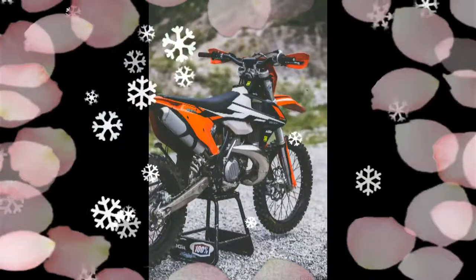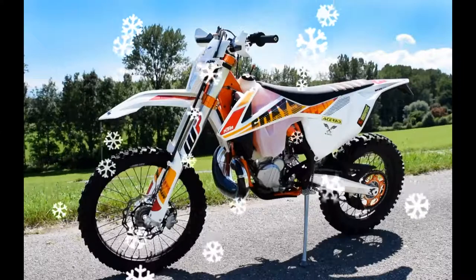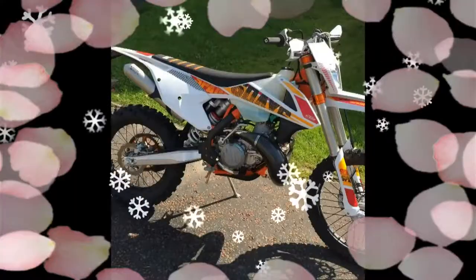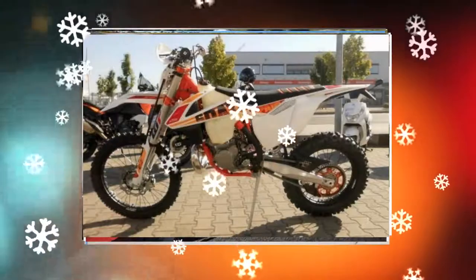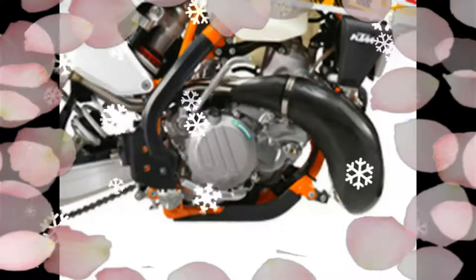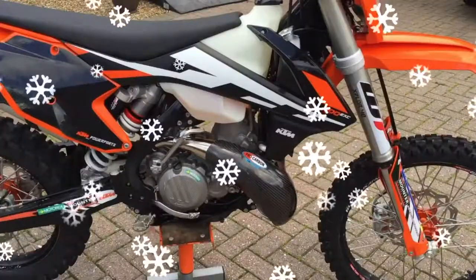It is about 200 grams lighter than its predecessor. A new standard preload adjuster allows for a threefold spring preload setting without any tools. These high-tech Brembo brakes are combined with a floating wave disc in the front and a hard-wearing, heat-resistant solid rear brake disc, featuring reduced piston diameter for better modulation.